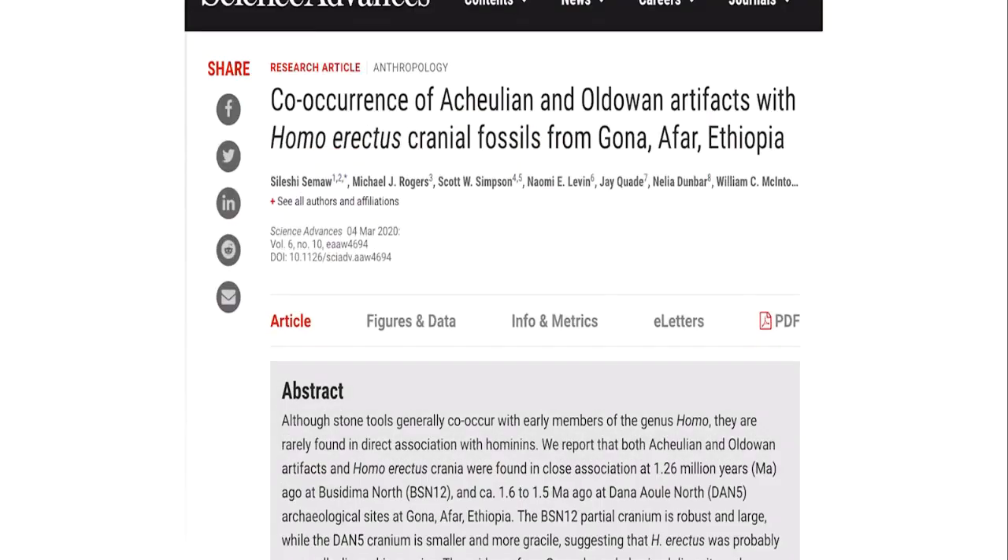Oldowan stone tools are the stone tool industry that came before Acheulean. The title of the paper says it all: co-occurrence of Acheulean and Oldowan artifacts with Homo erectus cranium fossils from Gona, Afar, Ethiopia. This research shows that Homo erectus not only used Acheulean, but also the older Oldowan artifacts.